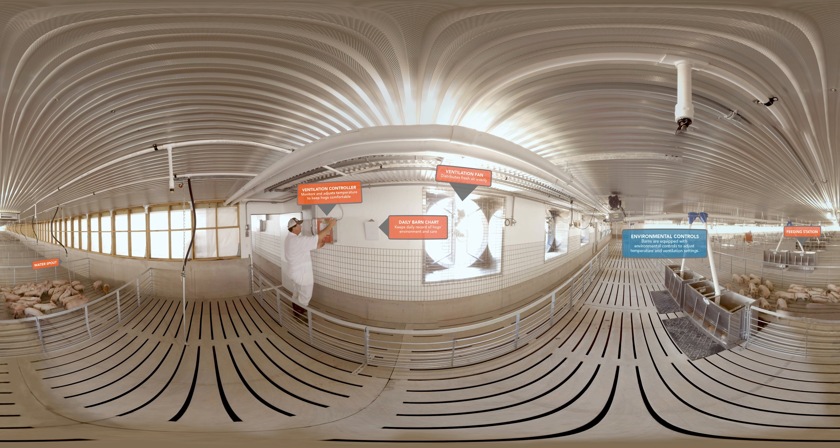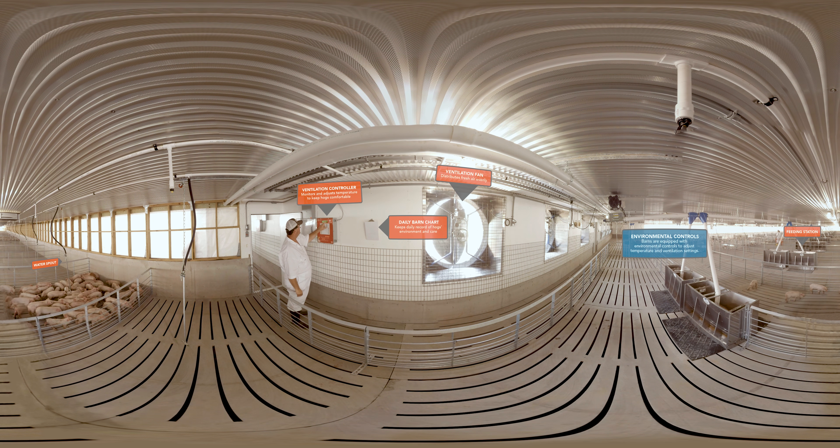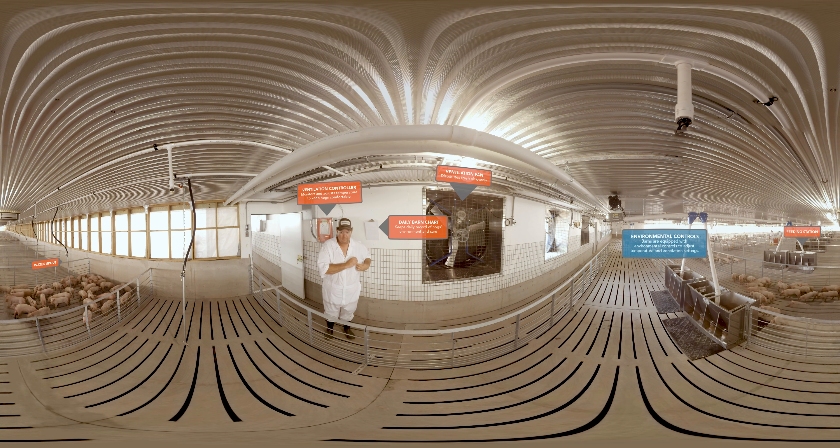From housing to feed and medical care, our team of animal scientists and veterinarians are always looking for ways to improve the welfare of our animals. In fact, all our facilities are specifically designed to provide a comfortable environment for our hogs, including adequate space for movement and exercise as piglets grow to market weight. For maximum comfort, our barns are equipped with heaters and environmental controls, which allow us to adjust temperature and ventilation settings to meet the needs of our pigs as they mature.